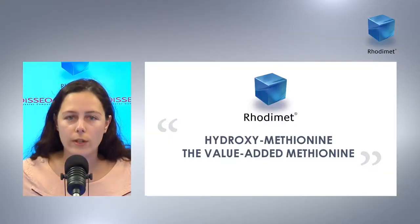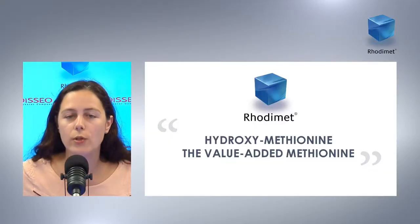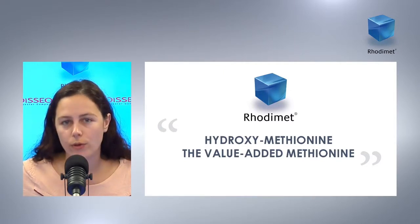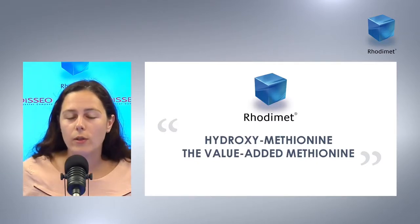...we propose today to speak about methionine among all other amino acids because of its specific status. In fact, methionine is an essential amino acid and is involved in DNA methylation, protein deposition, and other applications. It is also a precursor of cysteine, so animals need to fulfill their requirements in methionine to reach their optimal performance.